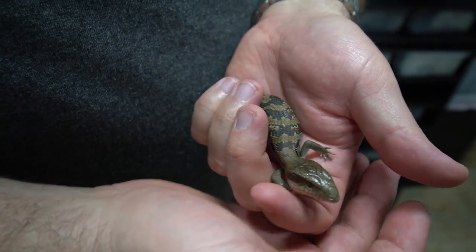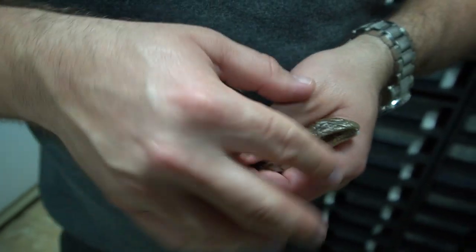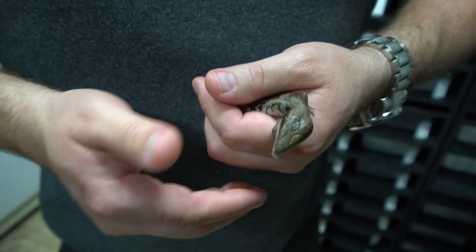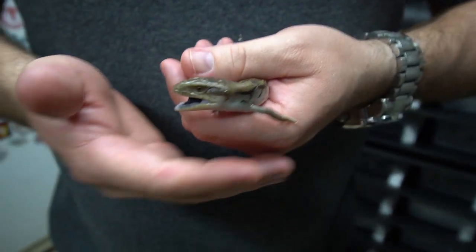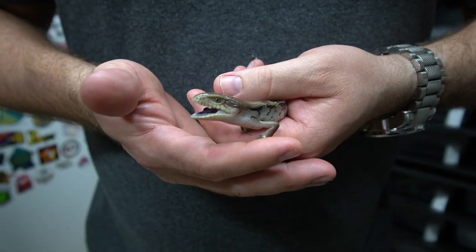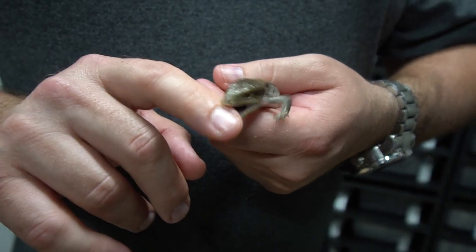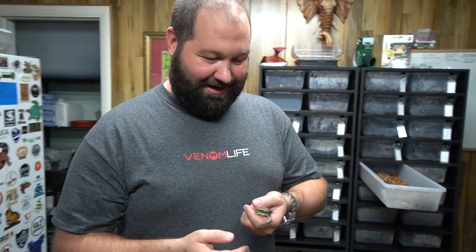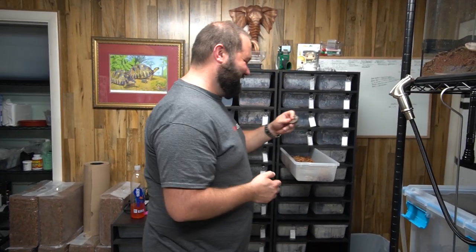They're very dangerous. So he's a little upset — I think he's hungry. Ow! Ow! Stop, stop, stop it!